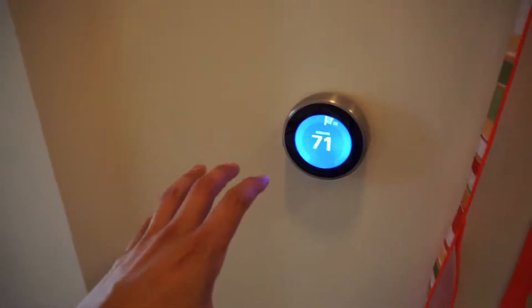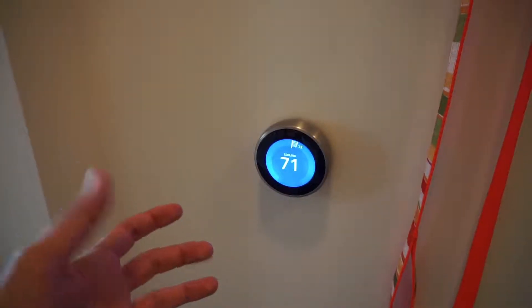This is a Nest. You can download the app on your phone and control the AC directly from your phone. That's awesome.